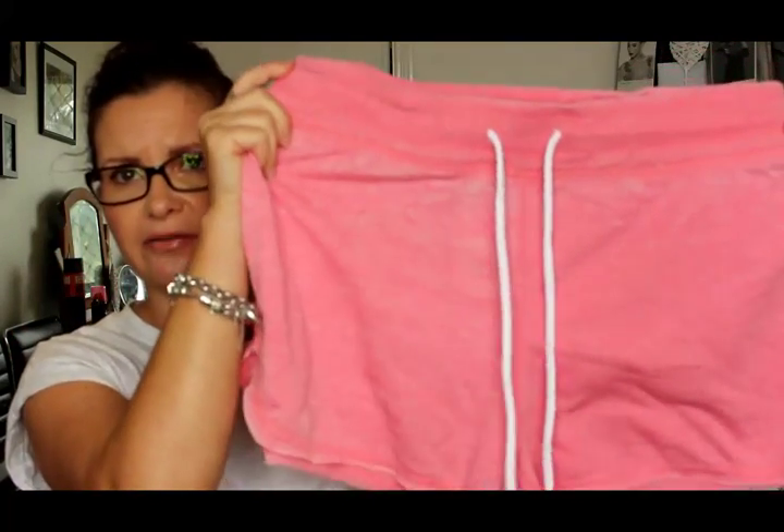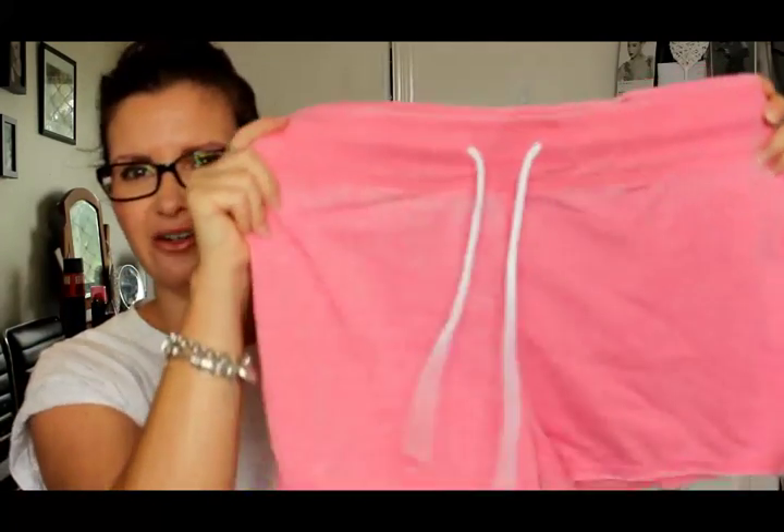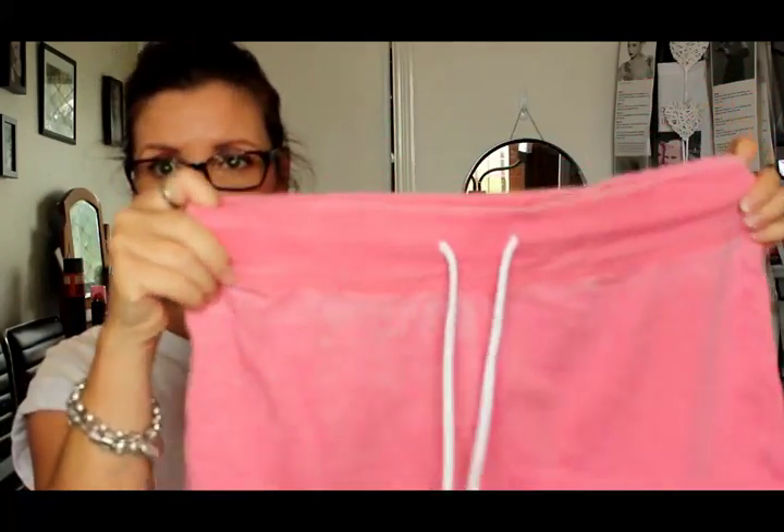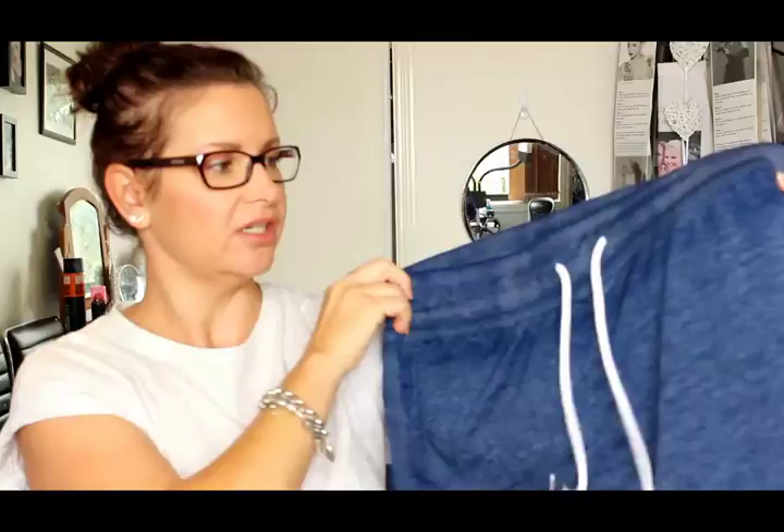These are a cotton sort of material — just a pair of that peachy coral shorts with a tie at the waist, so nice and comfortable and roomy. And then a blue pair the same as well. I just thought they would be so comfortable to lounge around the house, go walking, go riding, play netball in — and just for that price, I thought it was just perfect.